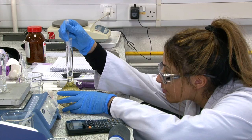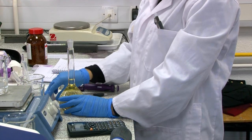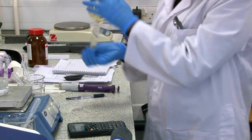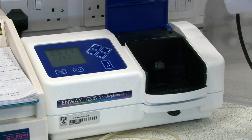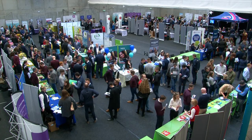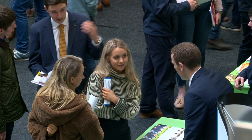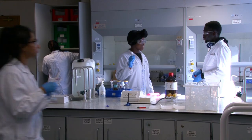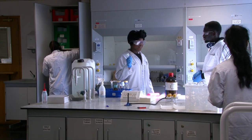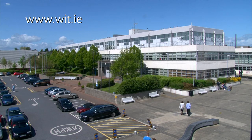In fourth year, students have an opportunity to develop a food product from concept through its technical formulation, marketing and package development. Graduates of the food science programs are in demand, and those who choose to go into industry find employment soon after completion of their degree. For more information on our food science programs, please visit the WIT website.